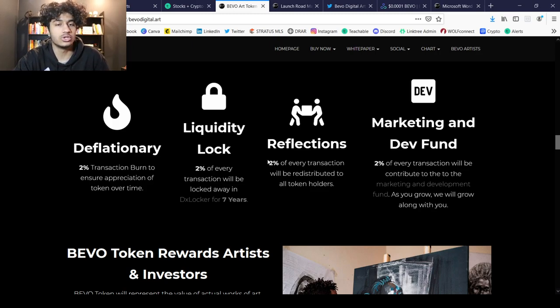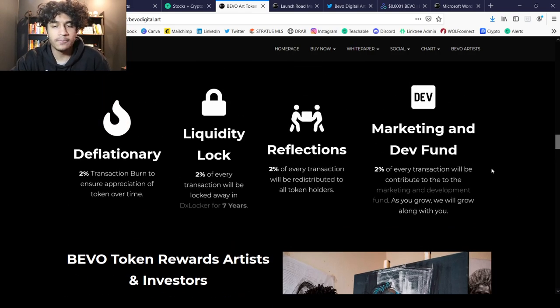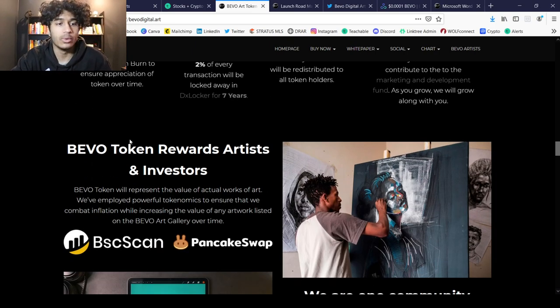There's also 2% reflection — 2% of every transaction will be redistributed to all holders — and 2% of every transaction will be contributed to the marketing and development fund. Some people see the dev fund as a red flag, but I think it's important for marketing and devs to constantly have funds to continue scaling the project. I can see why people might think it could be a bad thing, though.